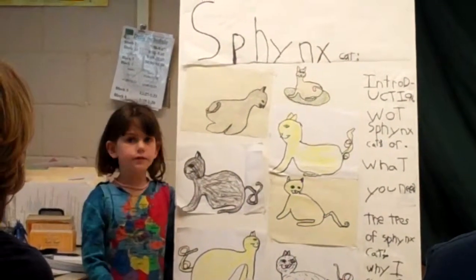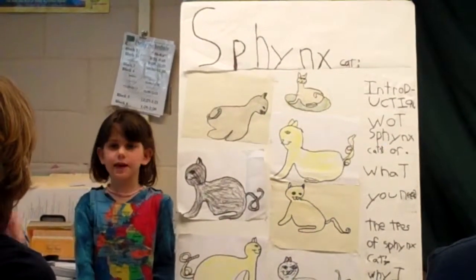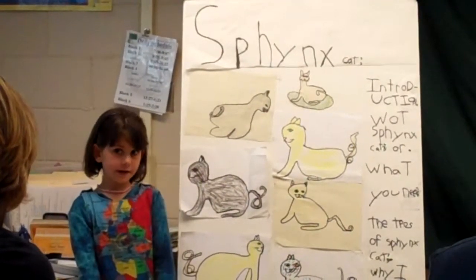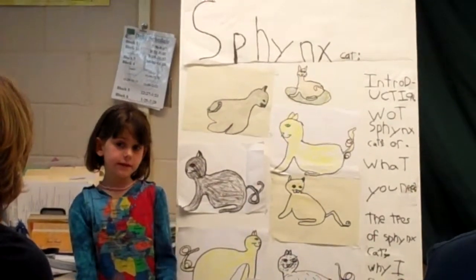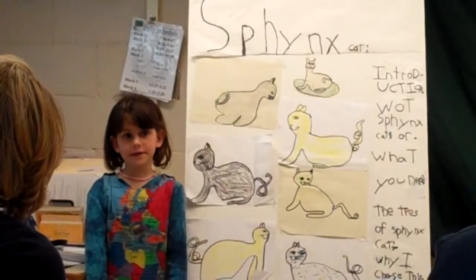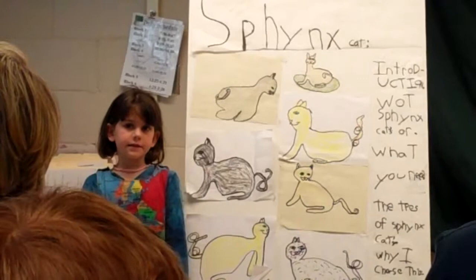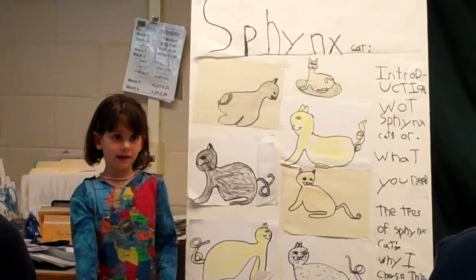Let's start with what Sphinx cats are. Sphinx cats are a type of cat that is hairless. The differences between hairless cats and non-hairless cats are because they don't have hair and they don't have eyelashes.